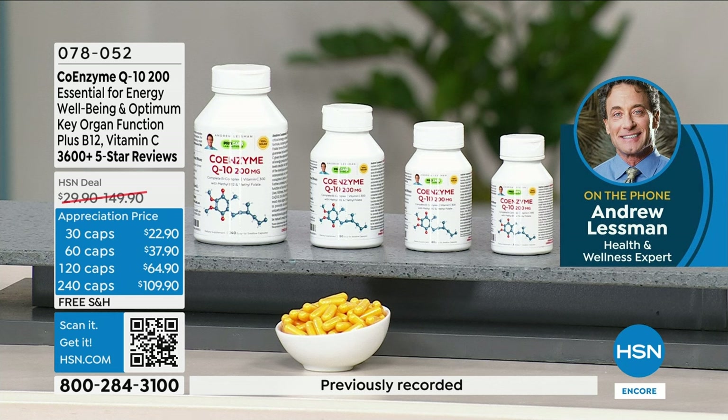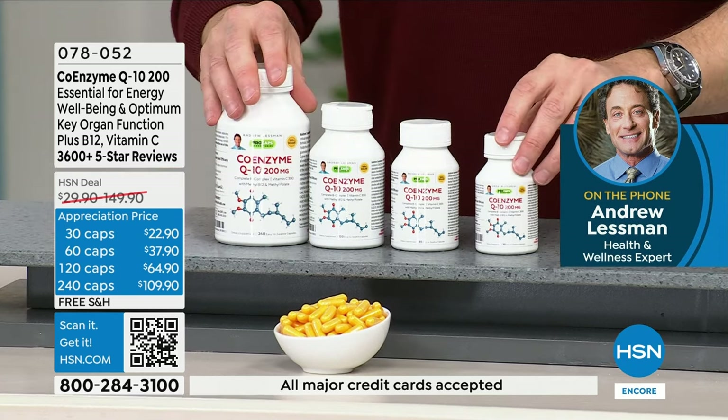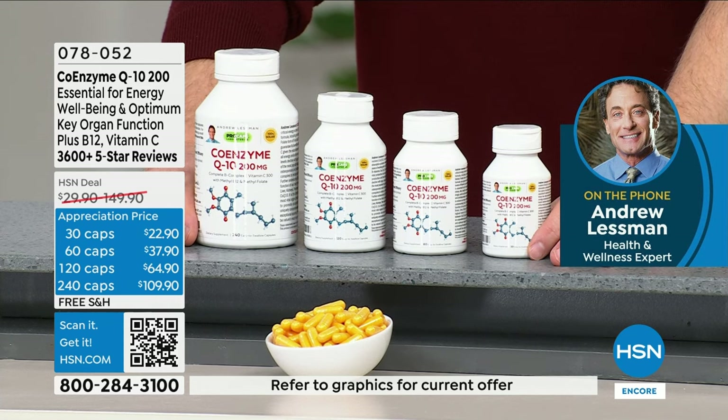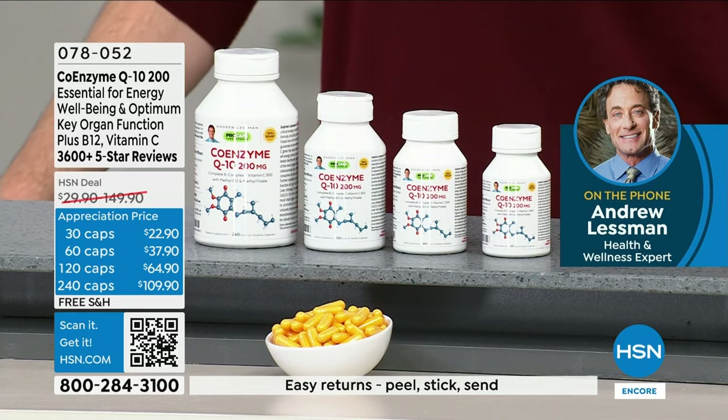CoQ10 is the critical molecule for moving electrons around in all our cells, without which we have no energy. And if we have no energy, nothing in our body works as it's supposed to. Optimum functioning of any cell, tissue, or organ requires optimum energy resources. CoQ10 is that critical limiting factor in our cells. I knew about it since I was in school, and we started incorporating it into products in 1984 — this will mark 40 years of incorporating CoQ10 into my supplements.